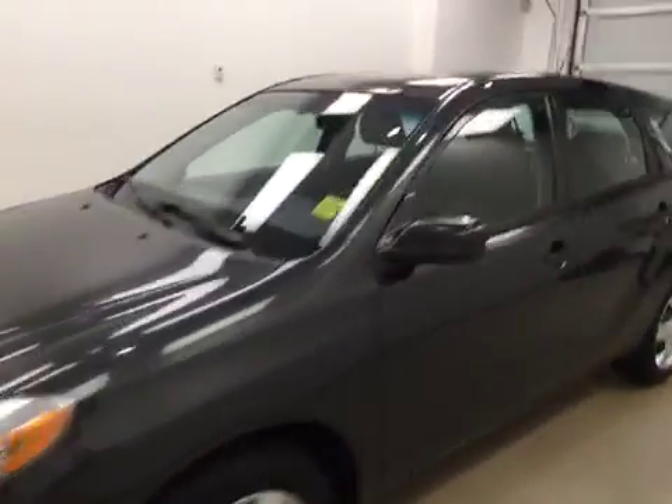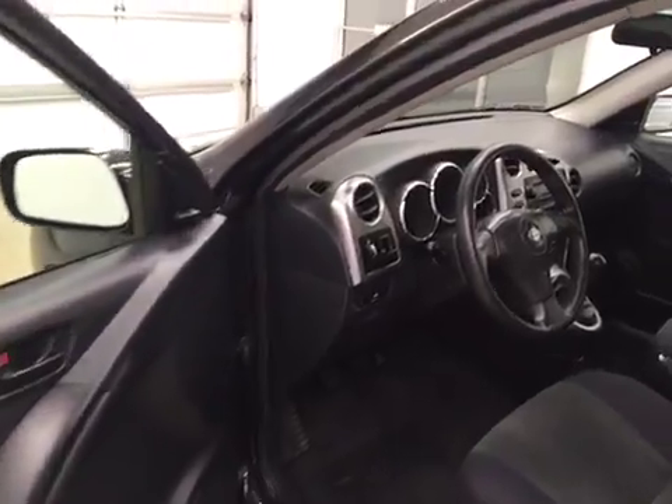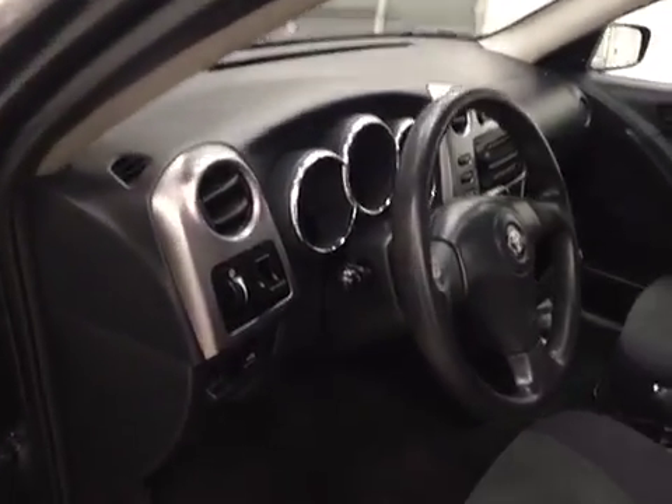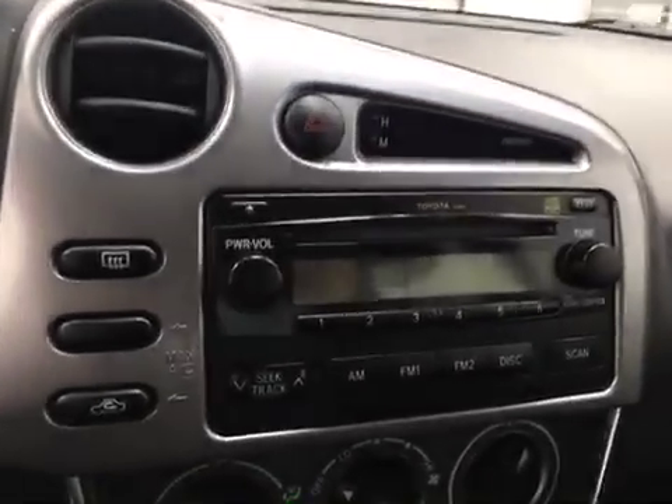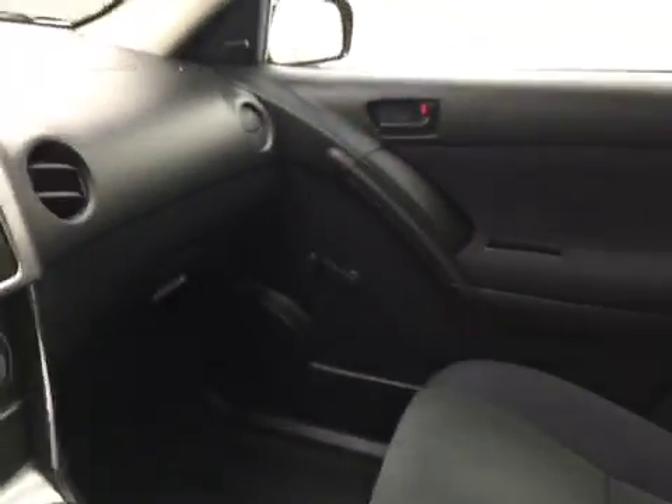This is stock number 172-139 on a 2006 Toyota Matrix and our exterior color is gray. Interior options include light controls, tilt steering, CD AM FM radio, and cruise control. Our interior color is black.